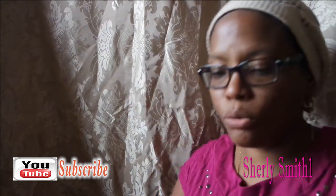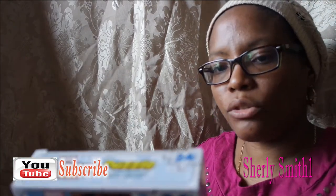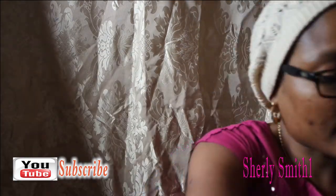My last two items are 24-piece puzzles. I found the Superhero Adventures ones — I got two different designs, both for my youngest son. That was my nice little miniature haul!